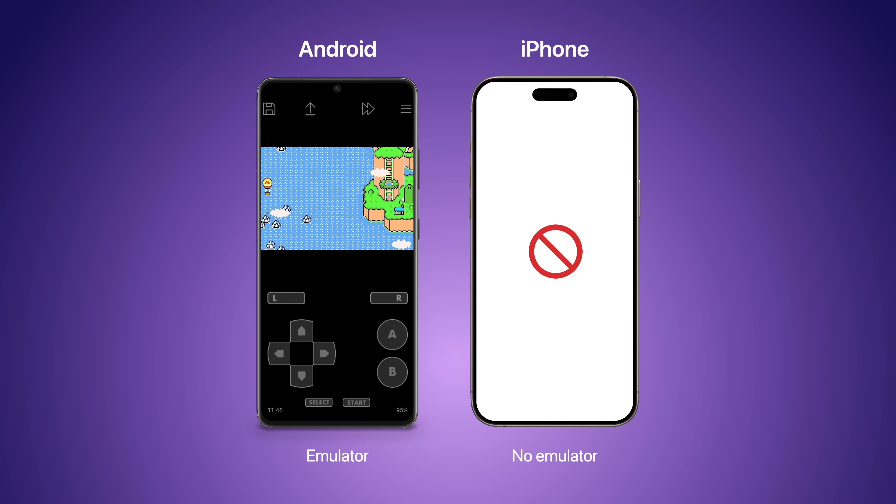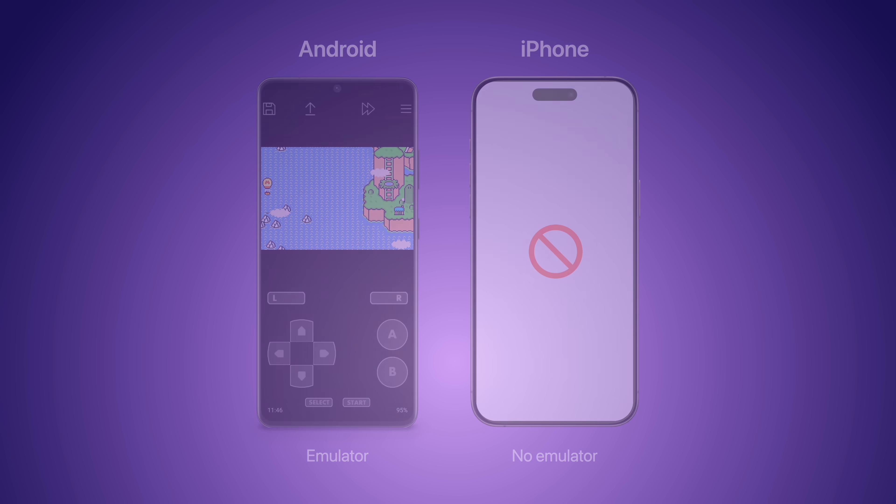But emulators were always something Android users would mention when explaining why they'd never buy an iPhone. At first, Apple was okay with that, since encouraging their user base to try Apple Arcade was more important than providing a free gaming alternative with emulators that might attract some Android switchers.